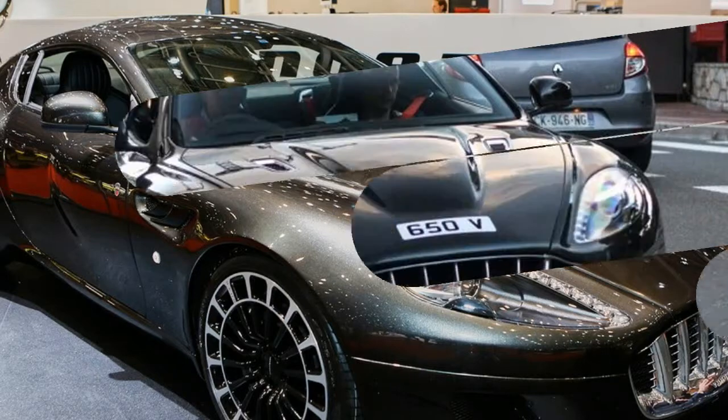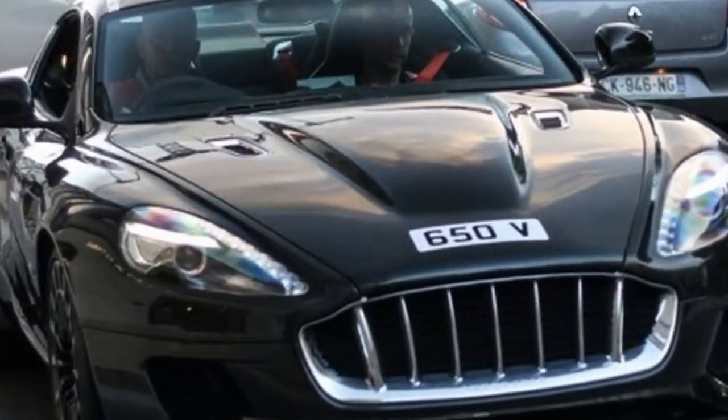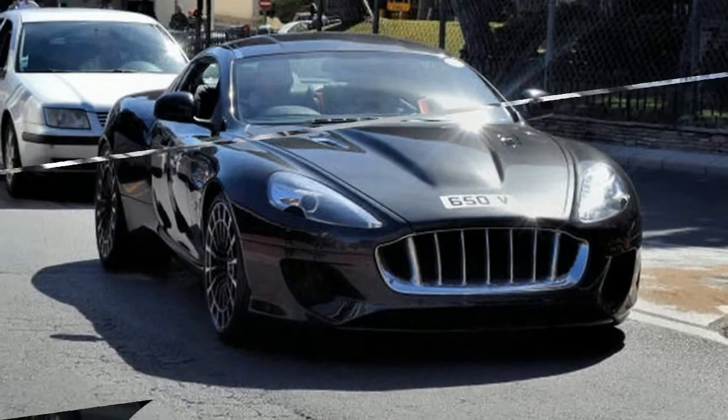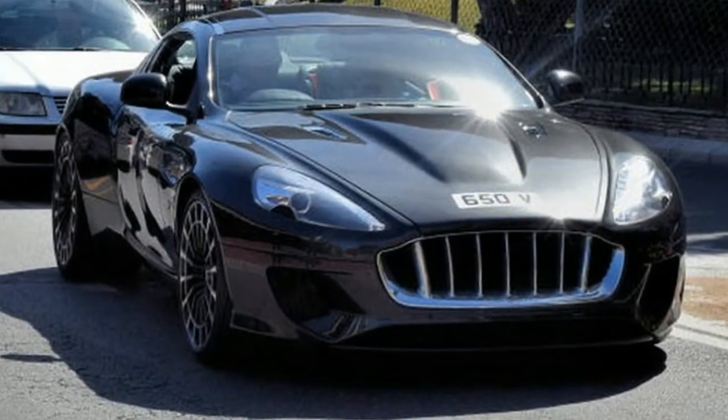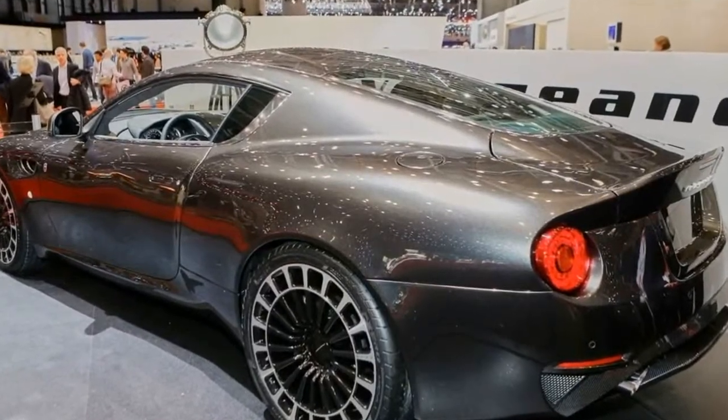Codenamed The Vengeance, the car is designed to hark back to the glory days of British coach building and arrives later this year. The Vengeance uses an Aston Martin DB9 chassis, structure and interior, but on top sits a brand new body designed to evoke the silhouette of a saber-tooth on the prowl.